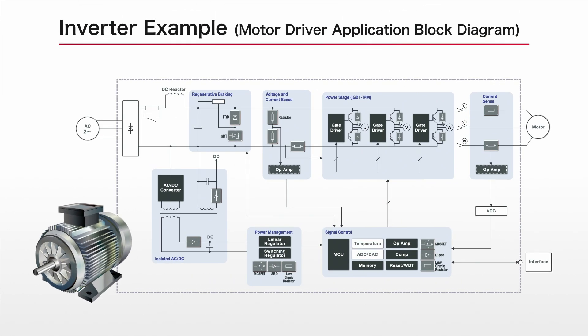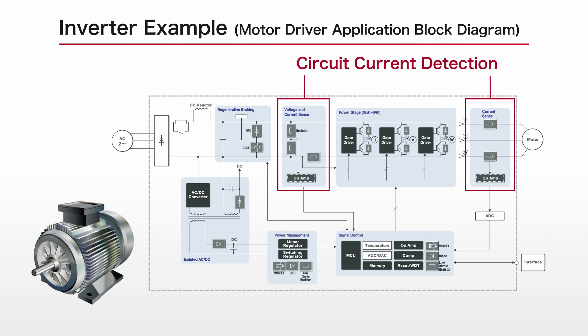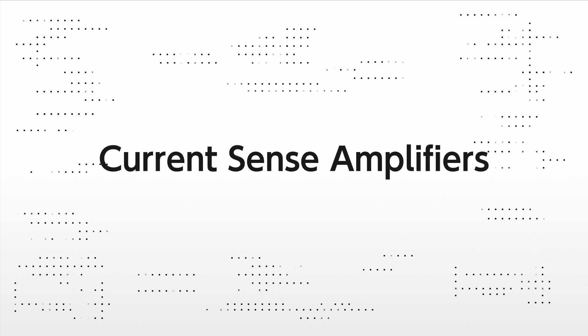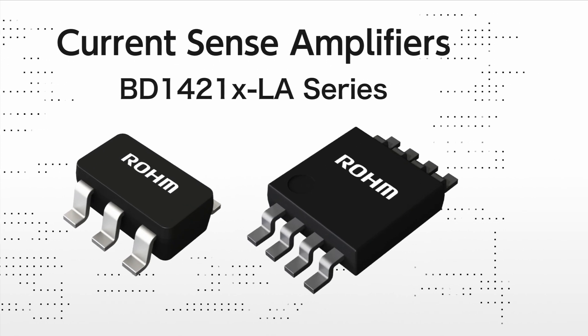In recent years, there has been an increasing demand for current detection to improve both power efficiency and reliability. In response, ROHM has commercialized the BD1421LA series of space-saving detection amps that provide high-accuracy current detection.